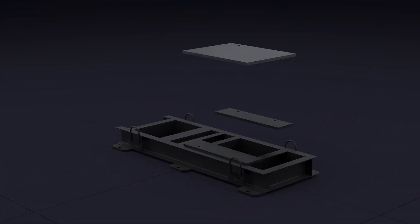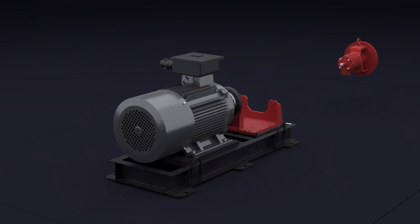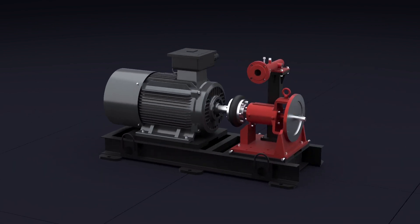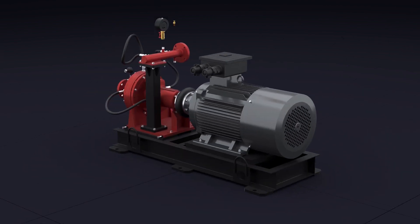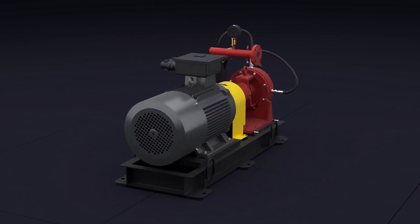To heat any liquid, the VTG heat generator uses the principle of cavitation — intensive heat generation during the transition of the mechanical energy of fluid movement inside the rotor to thermal energy.